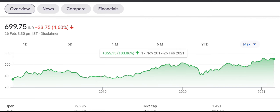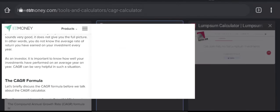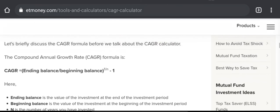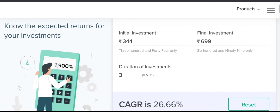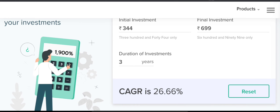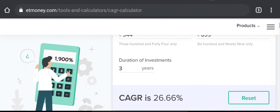We will calculate the CAGR. It is 103.6%. I went to the CAGR calculator. The initial value was 344 and the current price is 699, over 3 years. The calculated CAGR comes out to 26.6%.